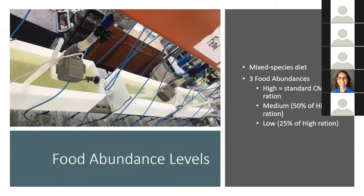I used the mixed species diet to develop three levels of food abundance: a high level approximately equal to the standard ration at the Center for Mollusk Conservation used to rear juvenile mussels, a medium level at 50% of the high ration, and a low level at 25% of the high ration. I felt this range encompassed a range of food availability for the mussels. You can see that range in the tray water going from darkest to clearest, left to right — high, medium, and low.